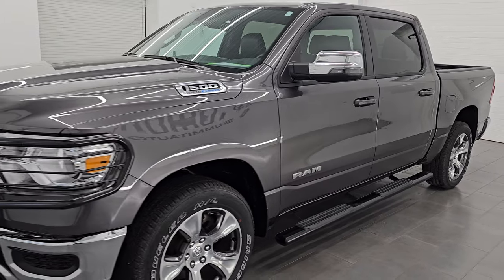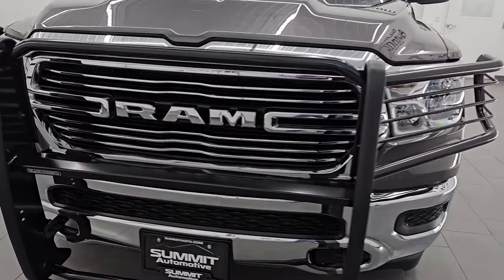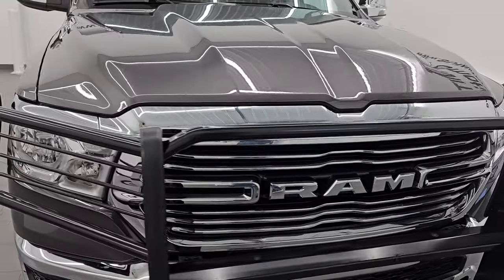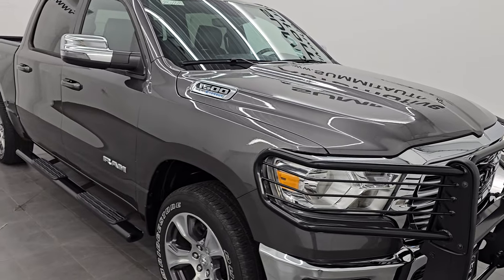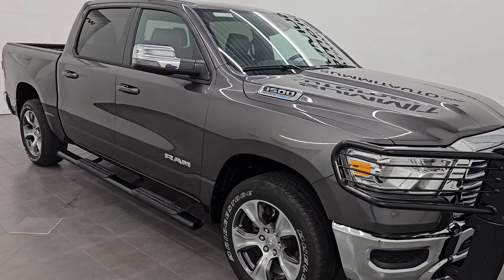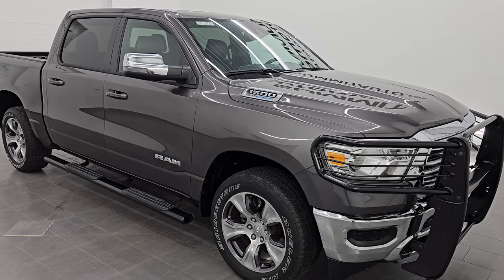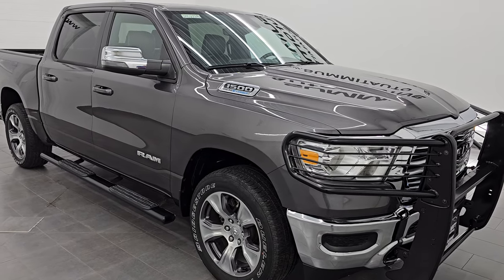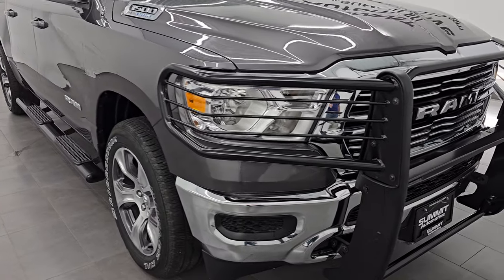This 2023 Ram 1500 has the 5.7-liter V8 Hemi engine with the e-torque assist, paired up with the eight-speed automatic transmission. This truck has been fully safety-inspected by our service shop with a fresh oil and filter change, fluids checked and topped off, and it is 100% ready to go. This is a one-owner, clean title history, clean Carfax out of Wisconsin.